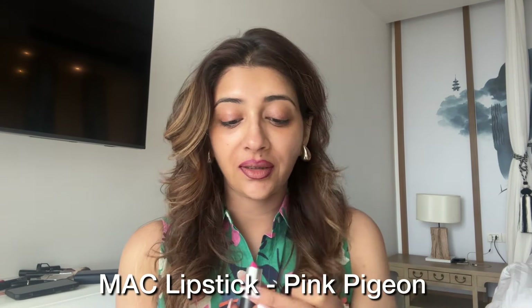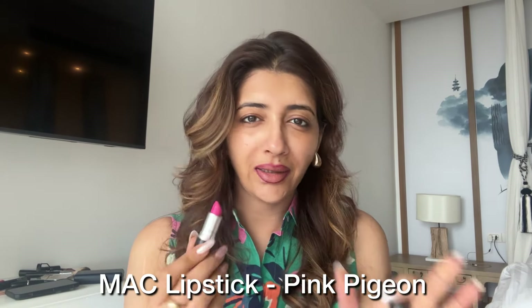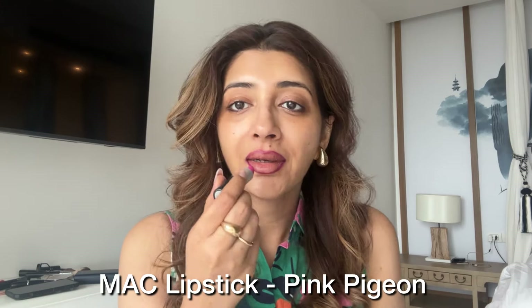This is definitely one of my favorite pink lipsticks — it's Pink Pigeon by MAC. I really don't know if they still have it, but you can use a similar color. Now the rest of the makeup I will do around this lipstick — just a little bit of Studio Fix.